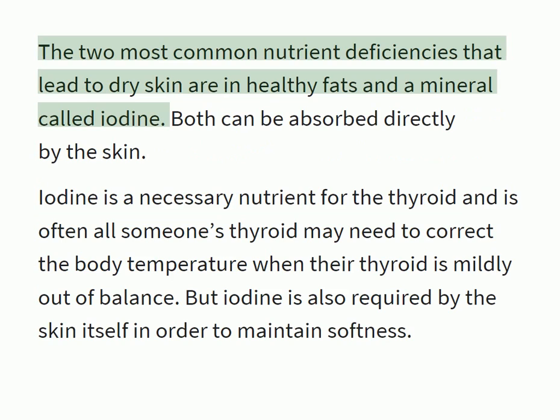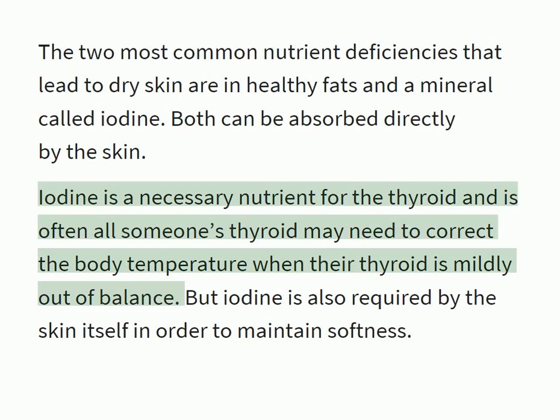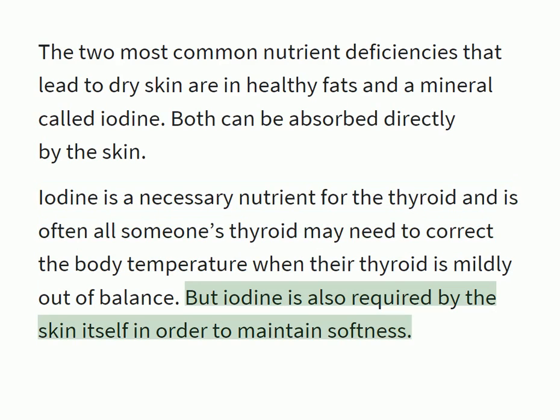The two most common nutrient deficiencies that lead to dry skin are in healthy fats and a mineral called iodine. Both can be absorbed directly by the skin. Iodine is a necessary nutrient for the thyroid, and is often all someone's thyroid may need to correct body temperature when their thyroid is mildly out of balance. But iodine is also required by the skin itself in order to maintain softness.